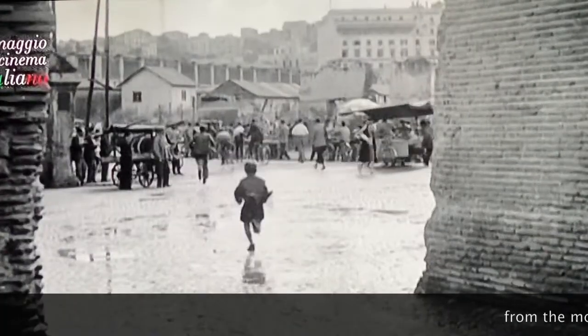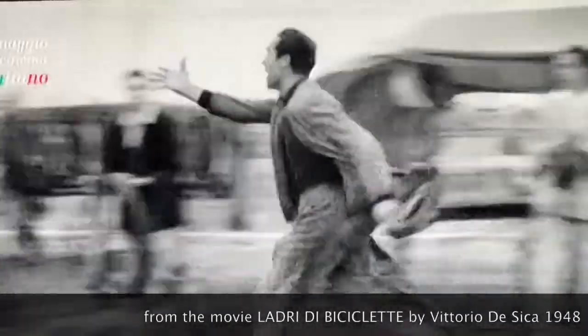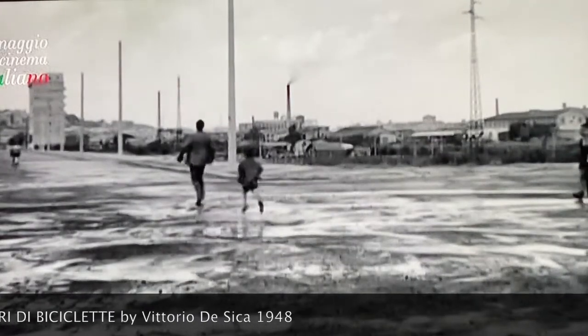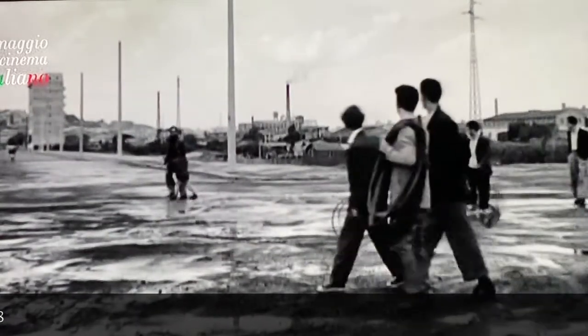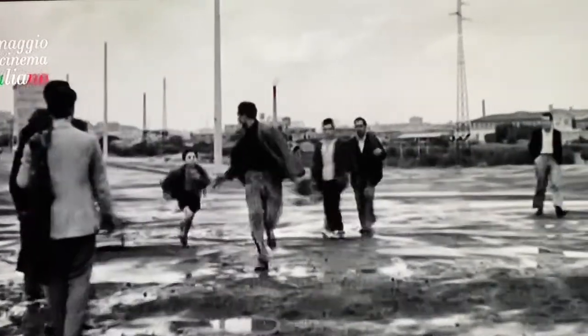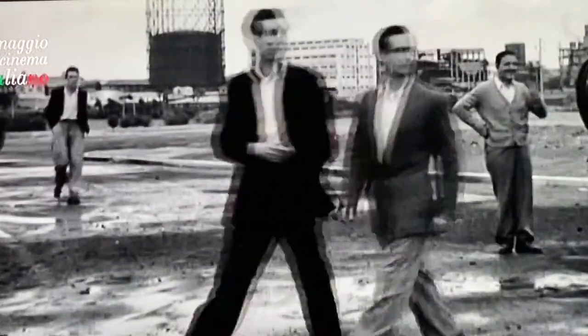Here's a scene from an old movie, Bicycle Thieves. And there it is — the 11-year-old gasometer with the tank.